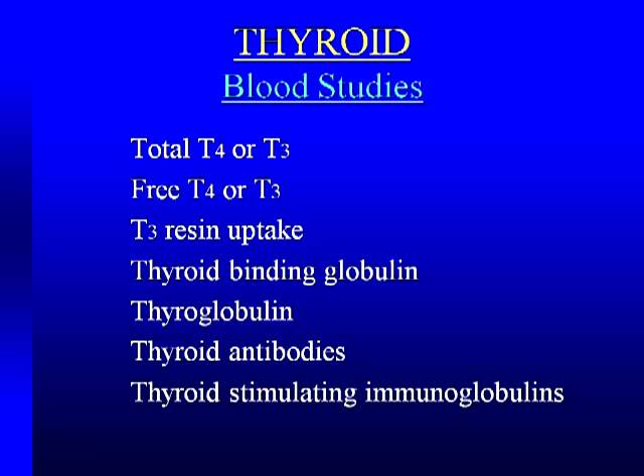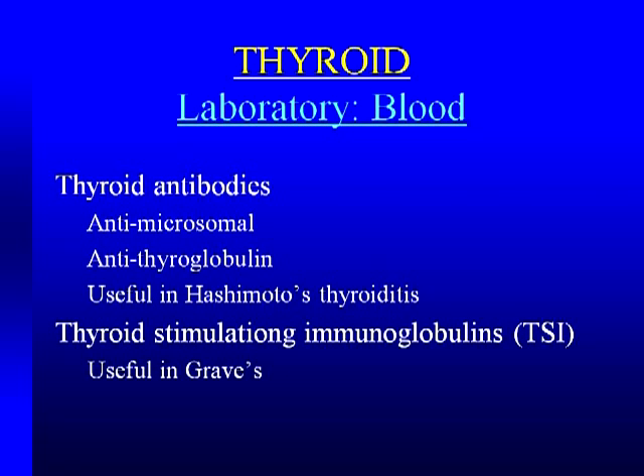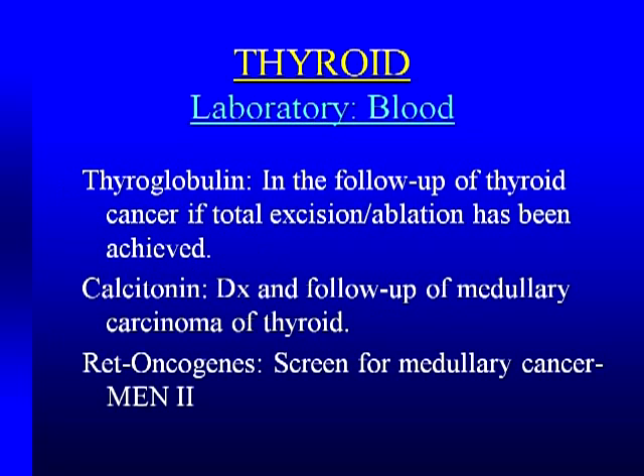What tests do we have for checking thyroid levels? The menu is huge: total T3, total T4, free values, T3 resin uptake, free T7 index, TBG. You can measure thyroid antibodies — anti-microsomal, anti-thyroglobulin, TPO antibodies useful for picking up Hashimoto's; thyroid stimulating immunoglobulins or TRAbs useful for Graves' disease; thyroglobulin to follow thyroid cancers; calcitonin from C cells; and RET oncogene screening for medullary carcinoma.